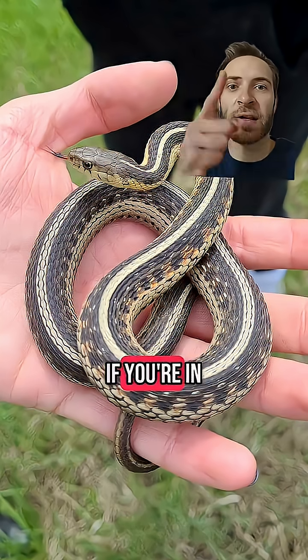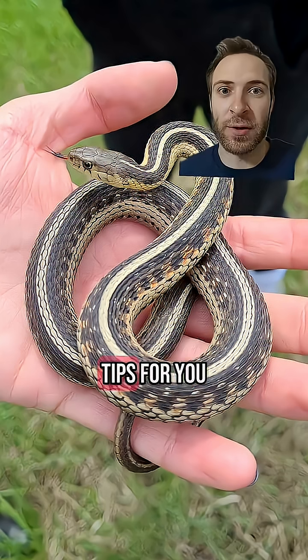How can you tell if a snake is venomous? If you're in the US, I've got some great ID tips for you.